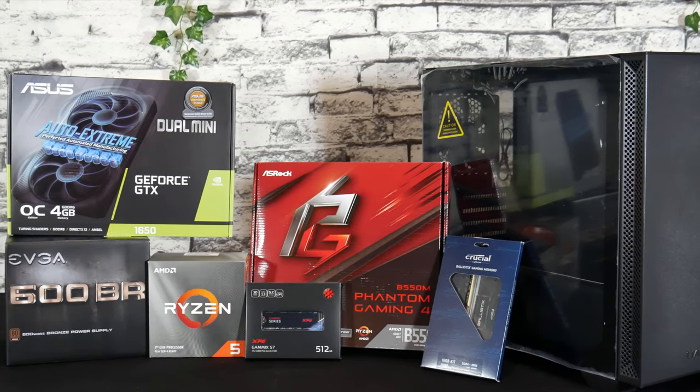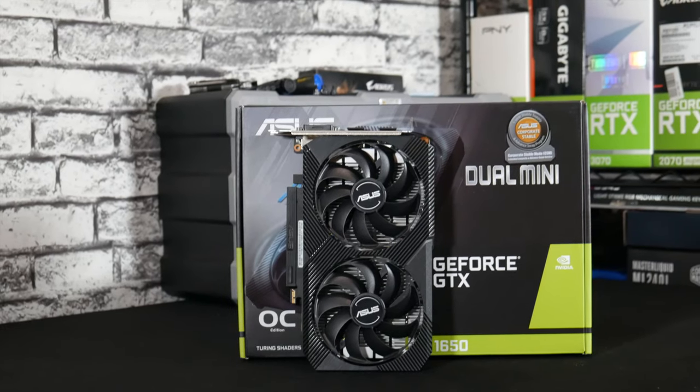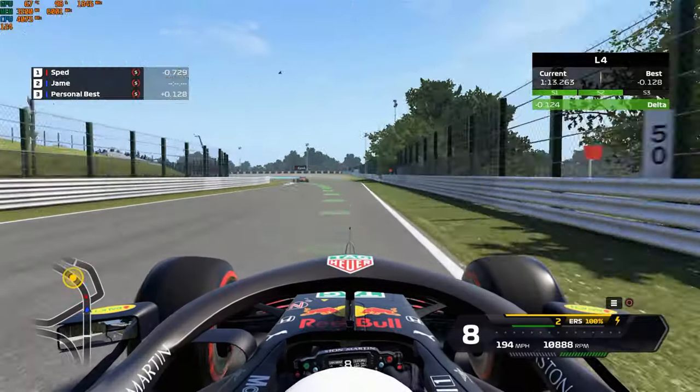Also, never forget that you can always add more performance by overclocking your CPU if it's unlocked, as well as your GPU. Everything you've seen here has been at stock speeds, not overclocked.